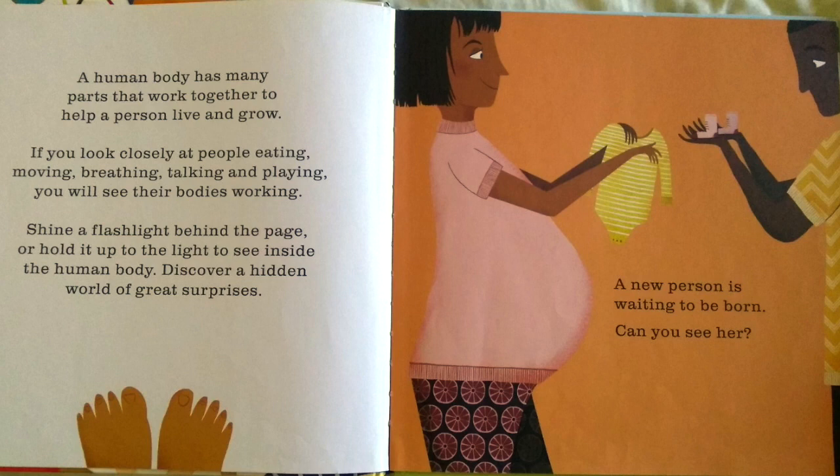Shine a flashlight behind the page or hold it up to the light to see inside the human body. Discover a hidden world of great surprises.